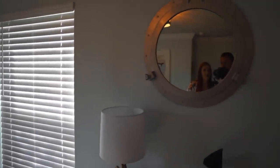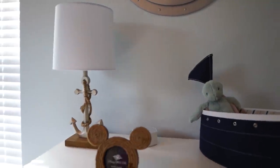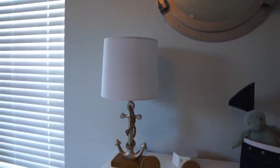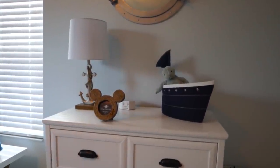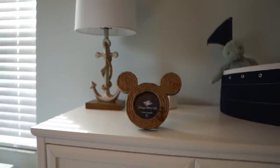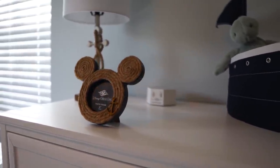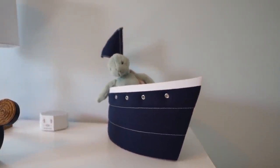Moving over, we come to the next wall with a really cool porthole mirror found on Amazon — we really like the detail of that. Then we have the small dresser, part of the same Target set as the crib and large dresser. It has an anchor lamp from Target with a cool rope detail, tying the nautical theme together. There's also a fun Mickey photo frame from our Disney cruise. We have our noise machine from Amazon, a cute little boat storage bin from Pottery Barn Kids, and inside that another Jellycat — a turtle found at Sugar Boos in Disney Springs.